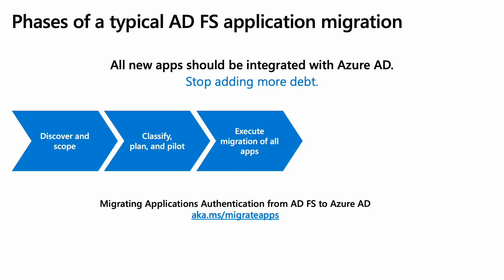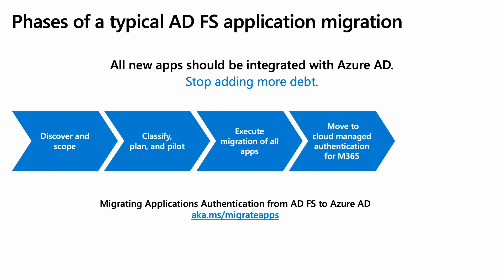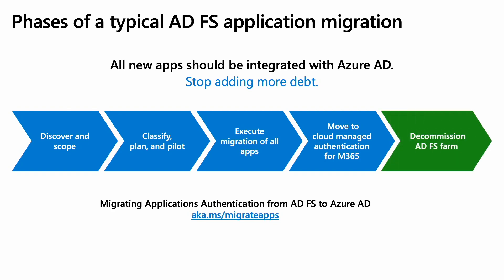Once you have piloted the migration of a few apps and built your plan, it is time to execute on migrating all the apps to Azure AD. Next, cut over the federation from ADFS and move to Azure AD's native cloud authentication. Finally, decommission your entire ADFS farm.